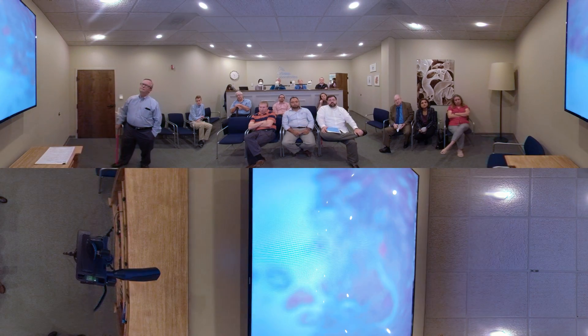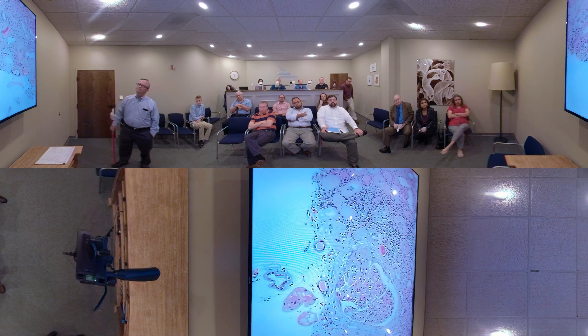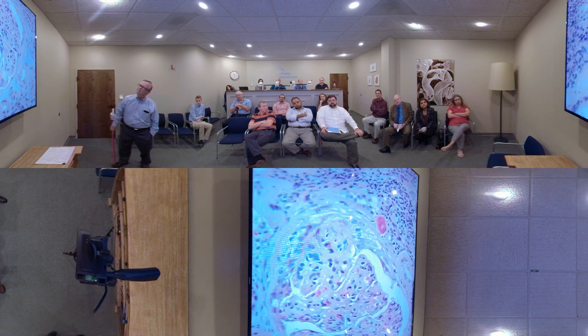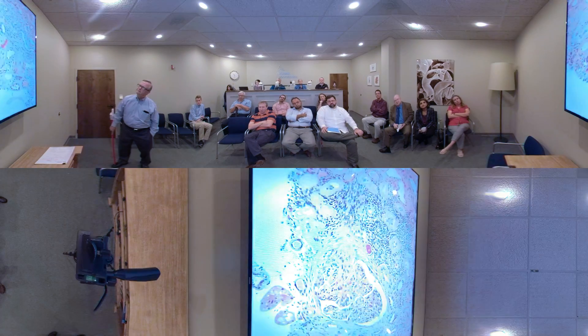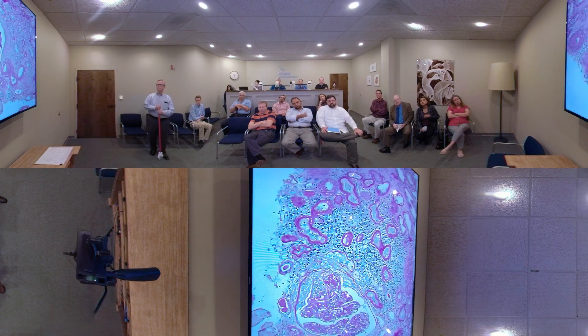Okay, severe chronicity. Not many glomeruli to look at, but this one looks diabetic. Doesn't mean it is, but it has some nodular features. It has very thick loops, too. Let's see what the pan says. Yeah, it's very uniform.